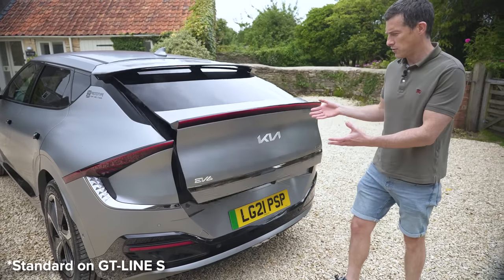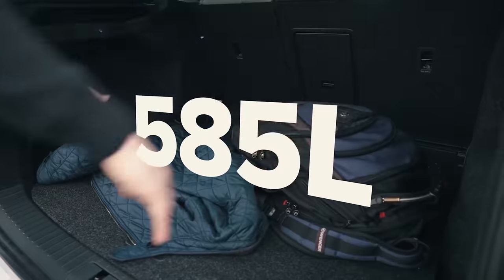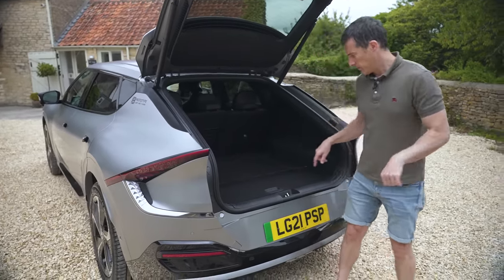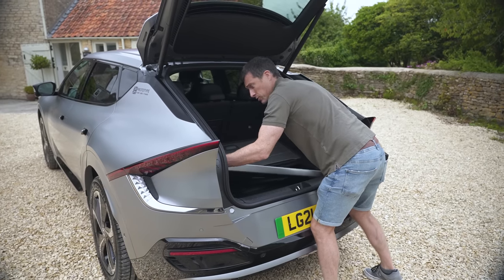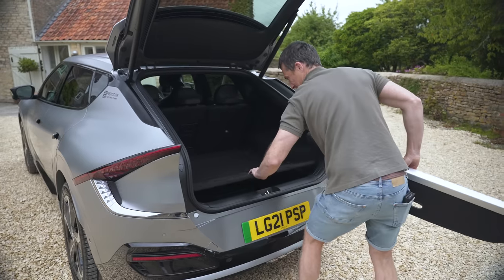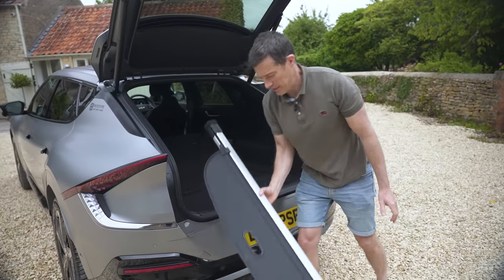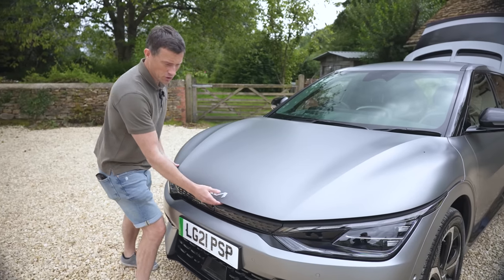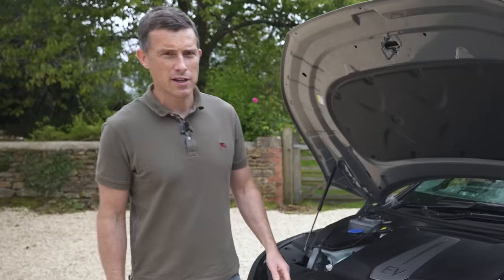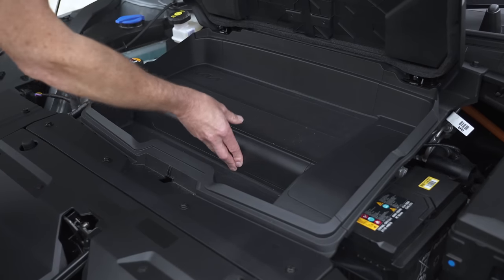Let's talk about the boot. You get an electrically-operated tailgate and 520 litres of luggage space. However, a Skoda Enyaq has 585 litres of space. There's no real load lip to lift things over, and you can fit the load cover underneath the false floor. There are nets, 12-volt sockets, and you can release the back seats and fold them down from handles in the boot, giving a continuous floor to slide things forward. You also have more storage space under the clamshell bonnet — a front boot, or frunk — with a capacity of 52 litres, unless you have the all-wheel drive version which has another motor at the front and therefore only 20 litres of frunk space.